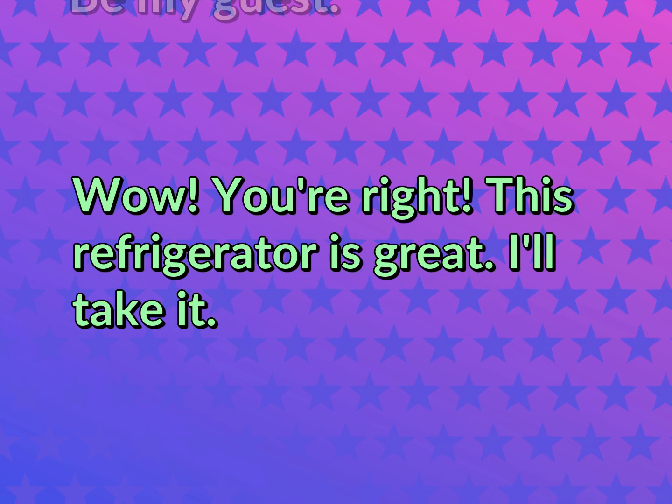You're right. This refrigerator is great. I'll take it.